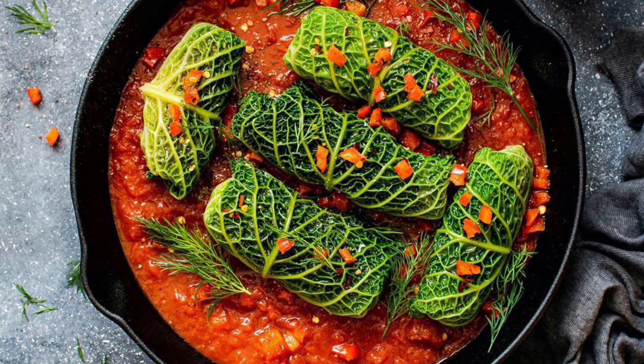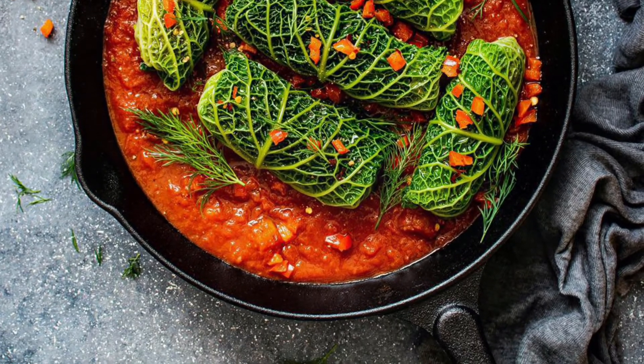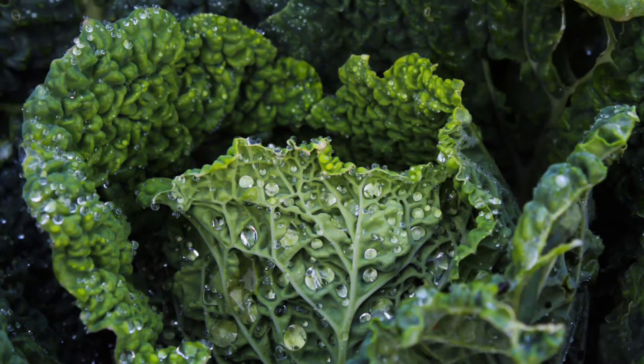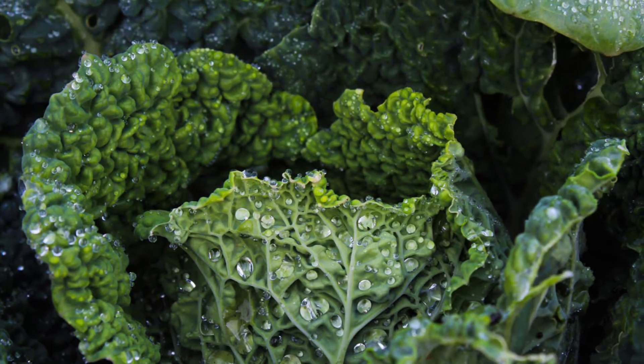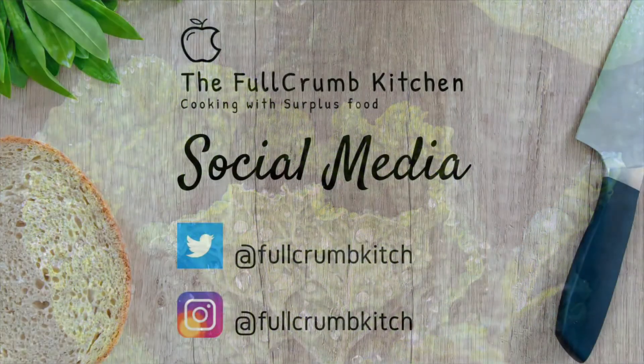It pairs well with spices, apples, lamb and beef mince, and it can also be pickled — think kimchi or sauerkraut. Boil it or steam it, it's delicious roasted too. Embrace it, don't waste it.